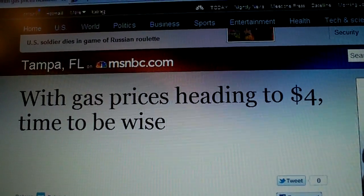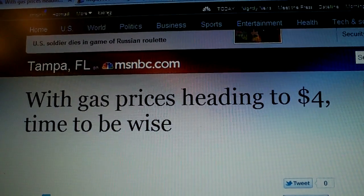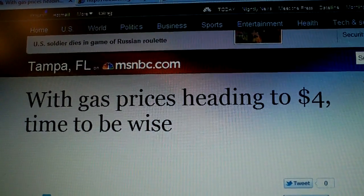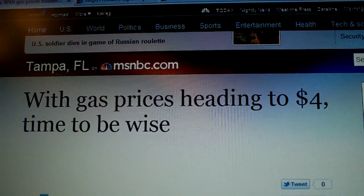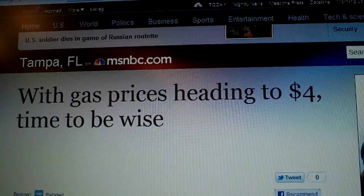Prices are jumping up again — they're close to $4 now, at least here in the Midwest. They're expected to hit $5 come summertime and all the summertime travel. So one of the things I wanted to talk about briefly was just the impact that's going to have in general.